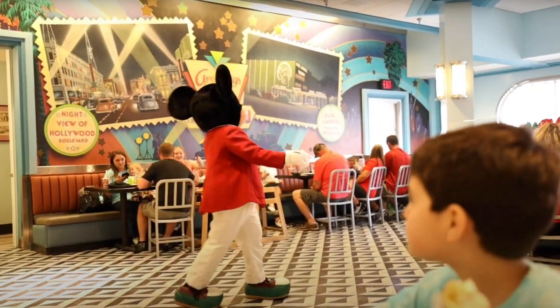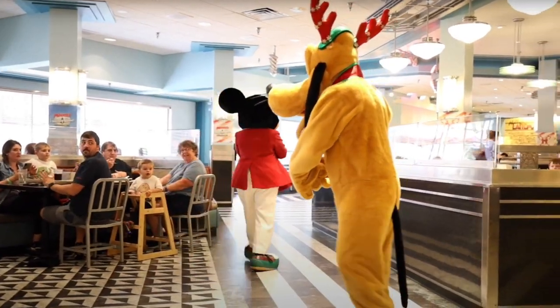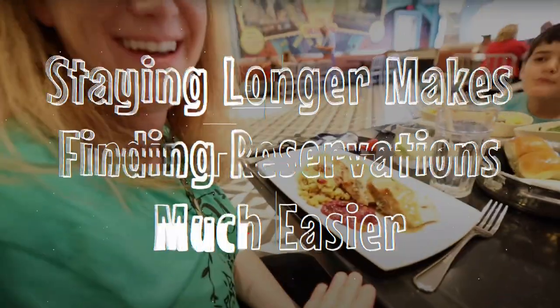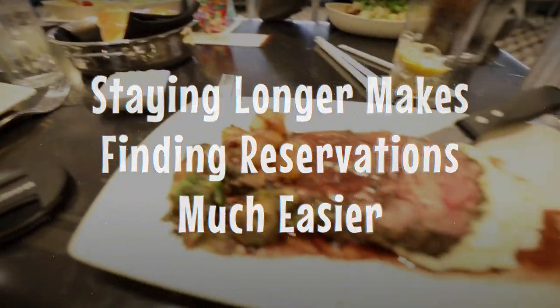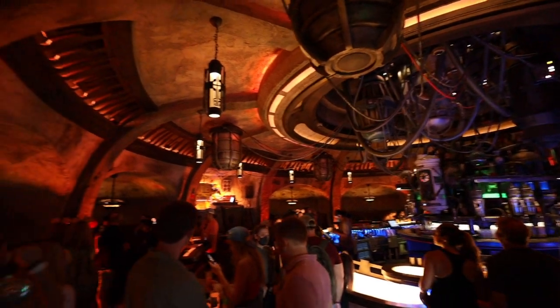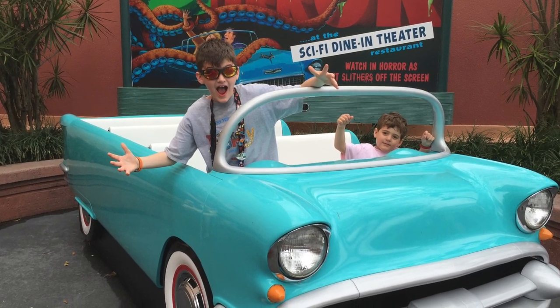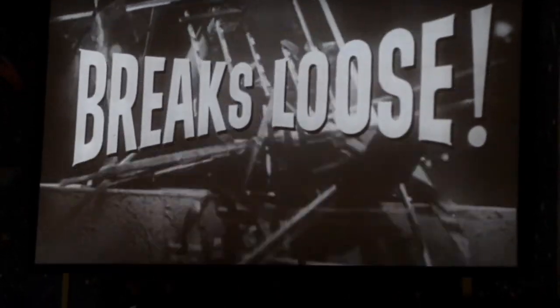If you get there on a Tuesday or Wednesday, 60 days from that Tuesday or Wednesday, everybody has already made reservations that overlap yours. Number 11: the longer your stay, the easier it will be to find open ADRs. Try looking for the hard to get ones at the end of your trip. For example, if you have two days at Hollywood Studios, look for Sci-Fi and Oga's on the last Hollywood Studios day first, because fewer people would have had the chance to book those ADRs.